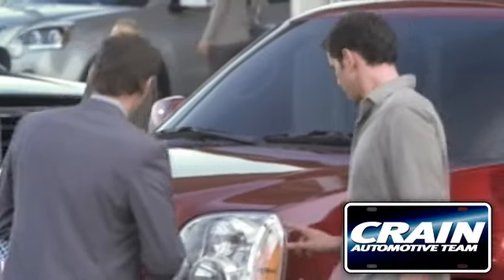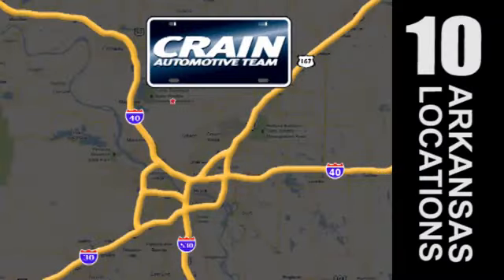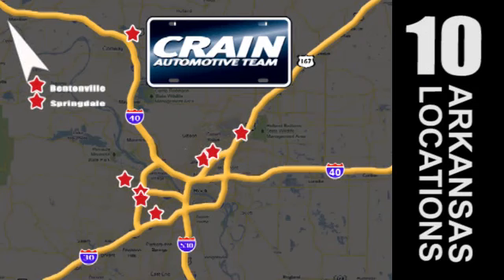Visit us anytime at Craneteam.com. Go, go, go! The Craneteam's got them! Craneteam.com